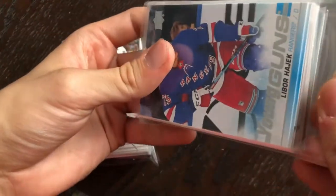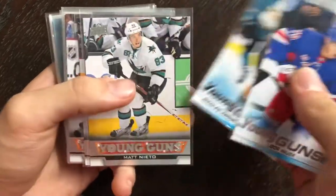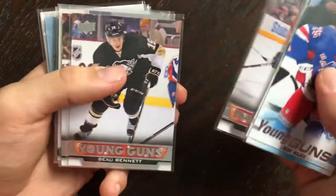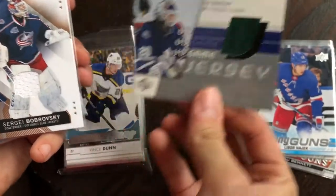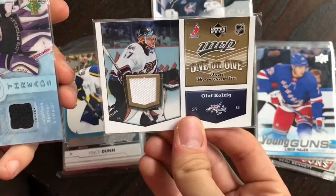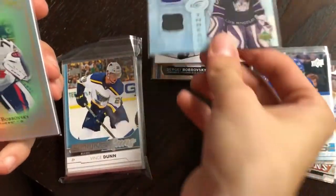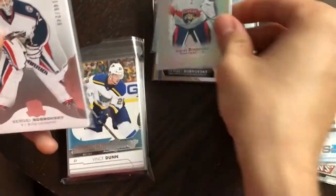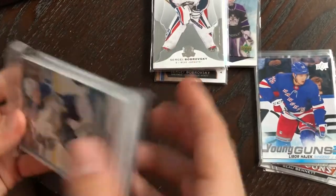I've also got another lot of cards from a local seller here, including more young guns from various years, as well as a UD Game Jersey of Ed Belfour, a Sergei Bobrovsky SP Game Use basic jersey, an MVP One-on-One jersey of Ulf Kolzig and Marc Denis — and by the way, I do collect those MVP One-on-One jerseys from 06-07 and 07-08 — a Fresh Threads ice rookie jersey of Jonathan Bernier numbered out of 100, and a 19-20 Stature base card of Bobrovsky.